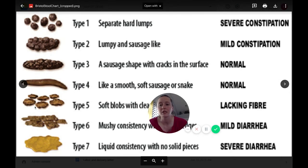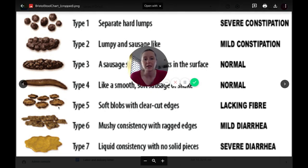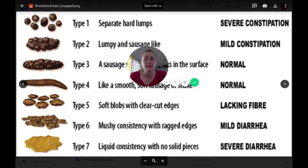On the softer end, type 5 shows soft blobs with clear-cut edges — separate pieces that aren't quite stuck together enough to be one continuous sausage. Type 6 has a mushy consistency that just comes out and mixes with the water, and type 7 is true diarrhea — total liquid, typically seen when you're really sick. A common cause of softer stools is lacking soluble fiber, which binds stool together. Colon massage, which I'll cover in a video, can also help bring you back to the middle.